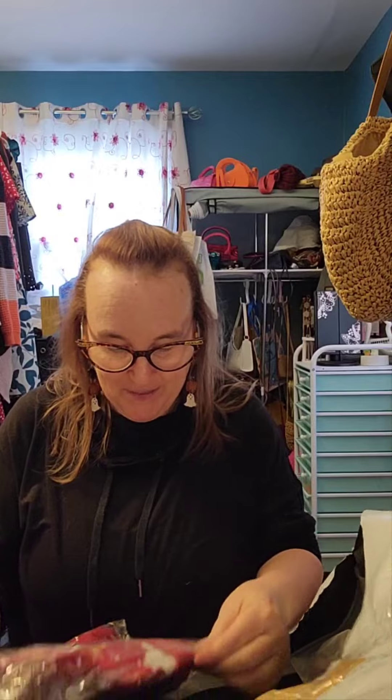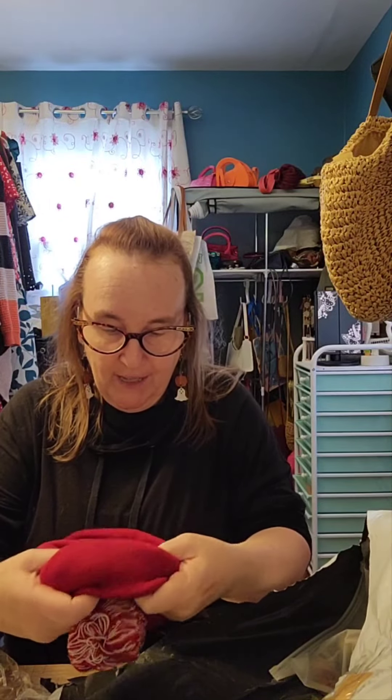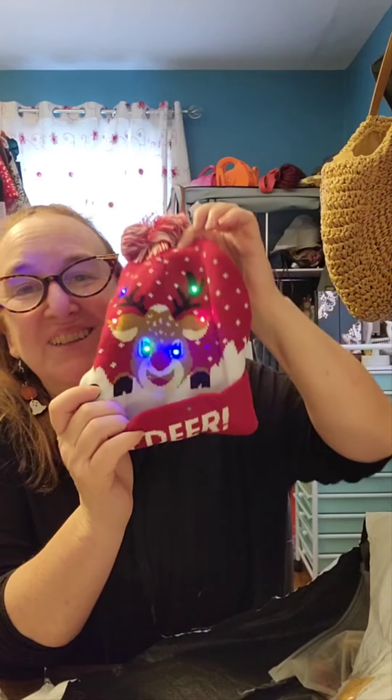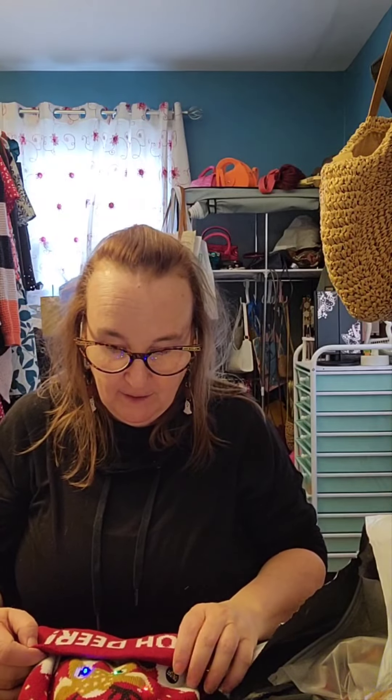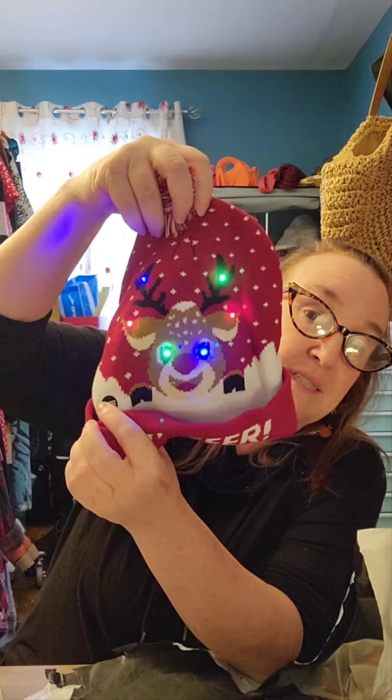This is another hat but this one is for Christmas. It is so cute — it says 'Oh Deer' and it's got a deer on it, and it lights up! It has three different settings: it blinks fast, blinks slower, then steady on, then off. I am going to have so much fun with that hat. On the back it's the back of the deer's head and it's got a little poof ball.